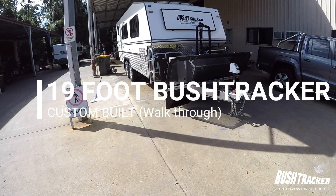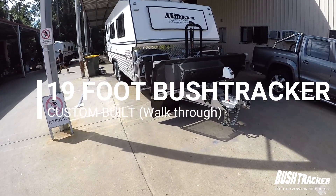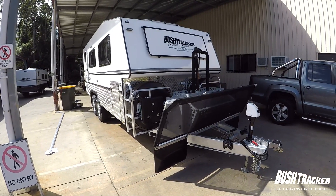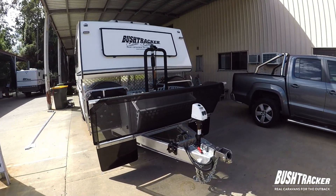G'day, I'm Matt from Bushtracker and I'm here to show you one of our vans that's being picked up tomorrow heading down to Tasmania. With all the COVID-19 restrictions, this one's being transported to our customer down there rather than them normally coming to pick it up.